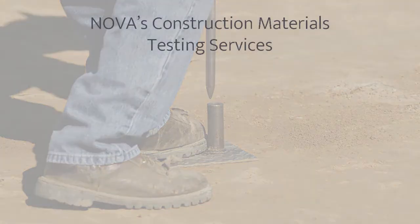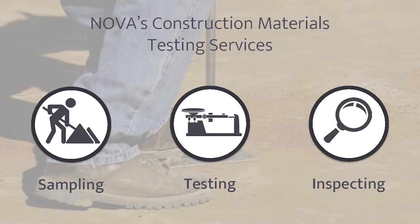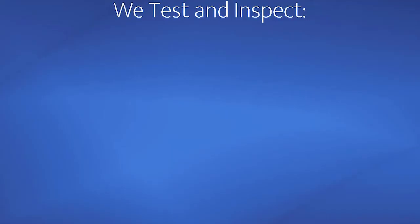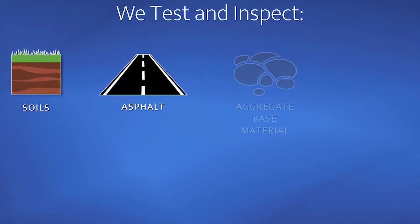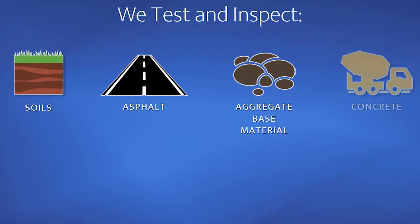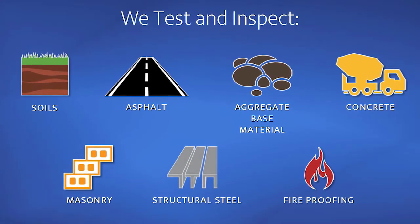Our services fall into three basic categories: sampling, testing, and inspecting. Materials that NOVA routinely inspects include soil, asphalt, aggregate base materials, concrete, masonry, structural steel, and fireproofing.